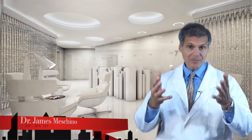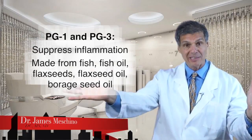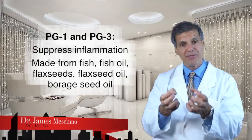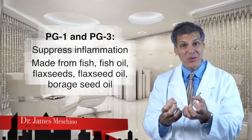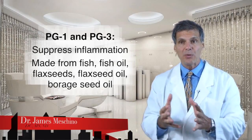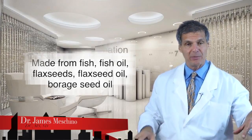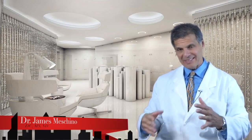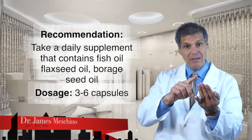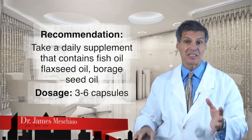At the same time, certain polyunsaturated fats are the raw materials from which the body makes prostaglandin 1 and prostaglandin 3, which have anti-inflammatory effects. When you eat fish or take fish oil or flaxseed oil, the body makes prostaglandin series 3, which suppresses inflammation. When you supplement with borage seed oil, your body makes more prostaglandin series 1, also suppressing inflammation. So part of the day-to-day strategy for these patients should include a supplement that contains fish oil, flaxseed oil, and borage seed oil all in one capsule — I have the patient take three to six capsules a day.